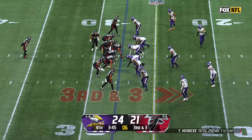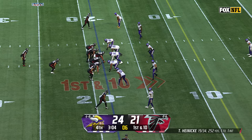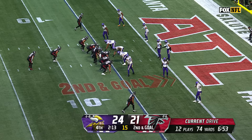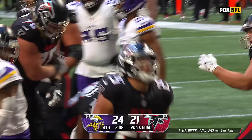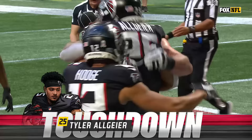Algier for the first down at the 20. From the 18 of Minnesota, Algier is dragging people — first and goal — and they have the football at the five. Tyler Algier is powering in for a Falcon touchdown! What a cap to that drive. Flag down — the result of the play is the touchdown.